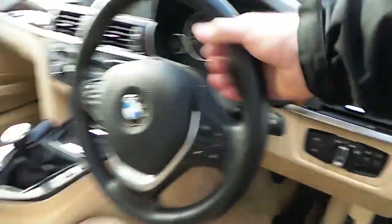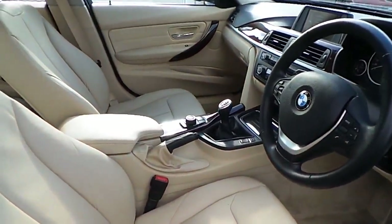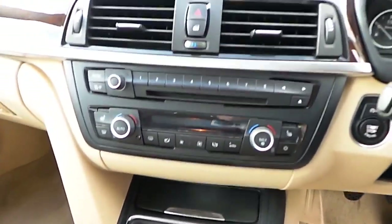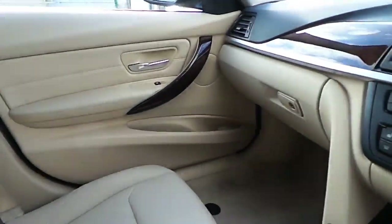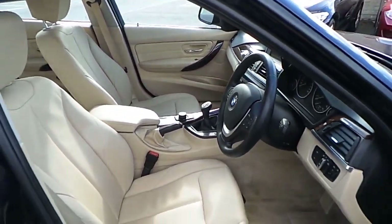You can see here automatic headlights, sports leather steering wheel which is multi-function, manual transmission, sport mode, heated seats, air conditioning, CD radio, wood trim and of course that Venetian Beige Dakota leather interior.